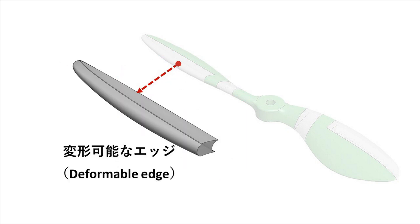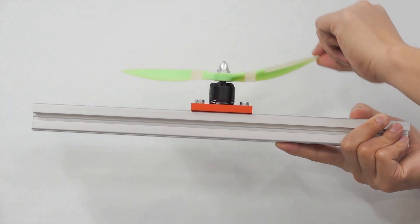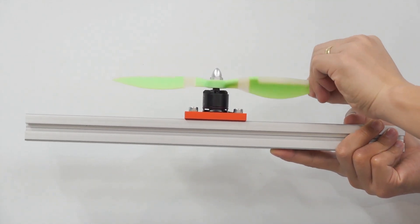The deformable edge, made from soft and deformable materials such as silicone rubber, can partly absorb impact force during a collision, resulting in safety for the obstacle. The bendable segment has a composite structure combining silicone rubber and nylon tendons. Together, these allow the deformable propeller to bend, twist, and fold.